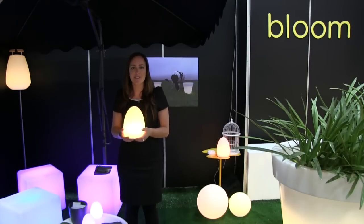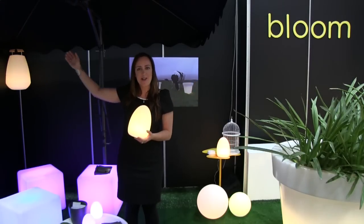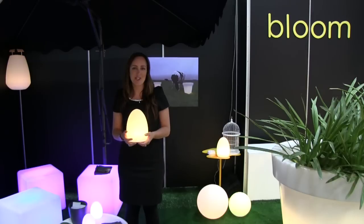We've also got lighting which you can take with you. Up here we've just got a handle which is great for balconies.